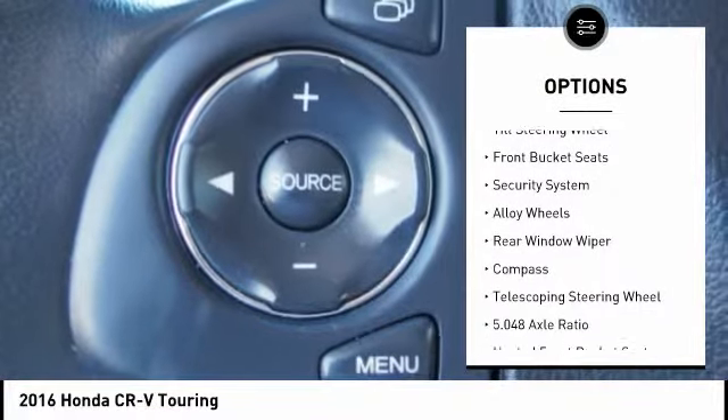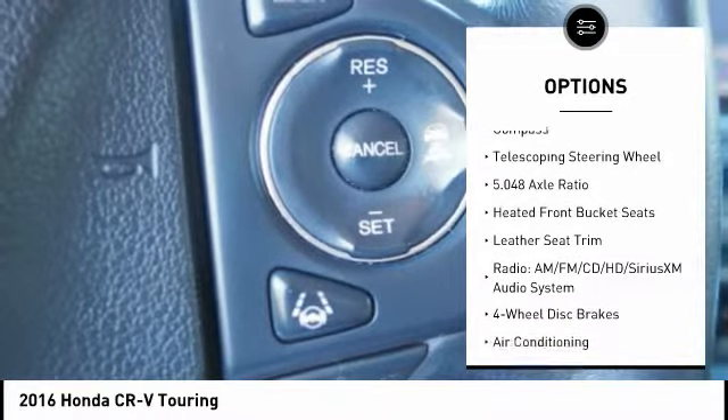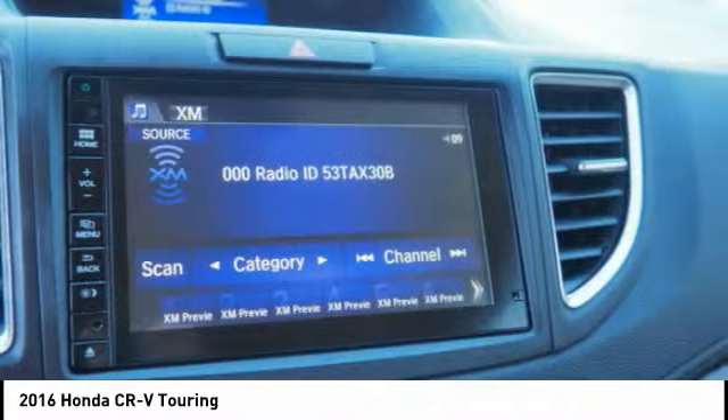navigation system, traction control, dual airbags, air conditioning, alloy wheels, power steering, four-wheel disc brakes, fog lights, CD player.